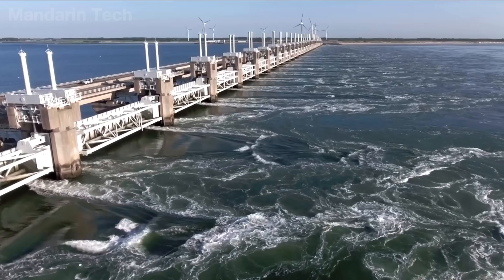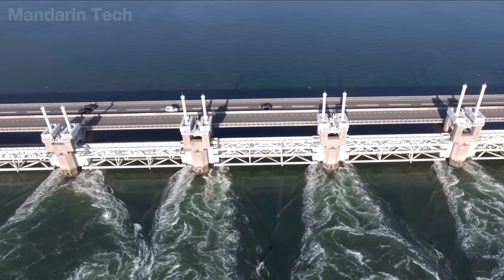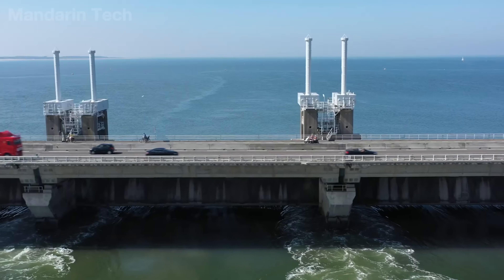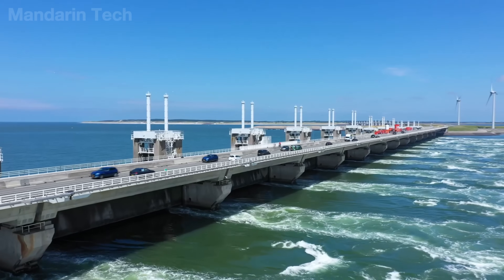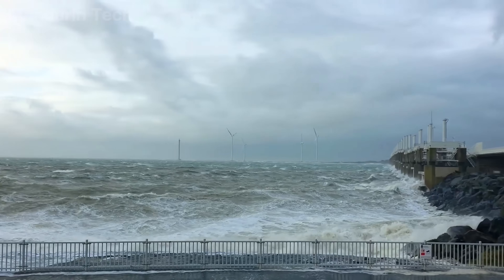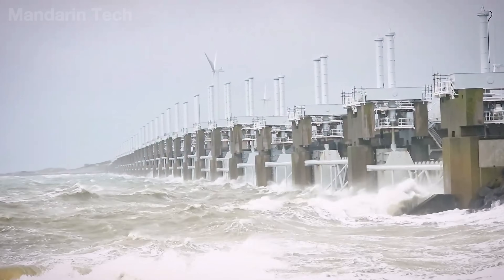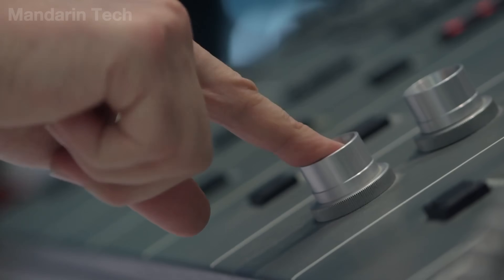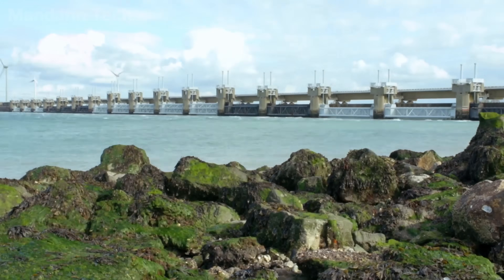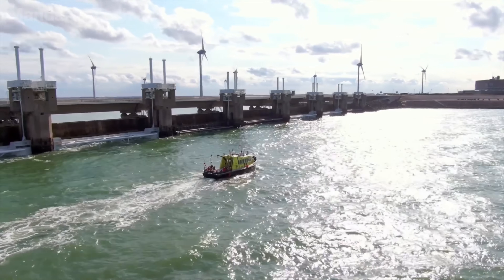Under normal conditions, the gates remain fully raised, allowing tides, marine life, and vessels to pass freely. This open design preserves the saline ecosystem of the Oosterschelde, one of the most important marine habitats in the Netherlands. The system is activated only when forecasts indicate water levels may exceed three meters above the ANAP reference level. At that point, hydraulic cylinders gradually lower the steel gates over several hours, turning the inlet into a continuous barrier capable of withstanding the force of North Sea storms.